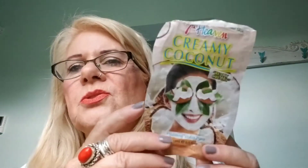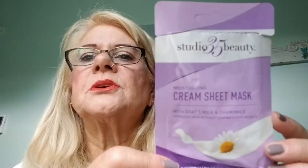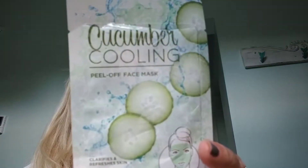Seventh Heaven Creamy Coconut Mask — wasn't so great. I just don't like the Seventh Heaven masks. They're not bad, they're just not great. Another Studio 35 — fine. The Cooling Cucumber Peel Off Mask — I think I liked this one, I can't remember. Again, this was about a dollar. I get a lot more that I like than I don't like of the dollar ones, so give them a try.